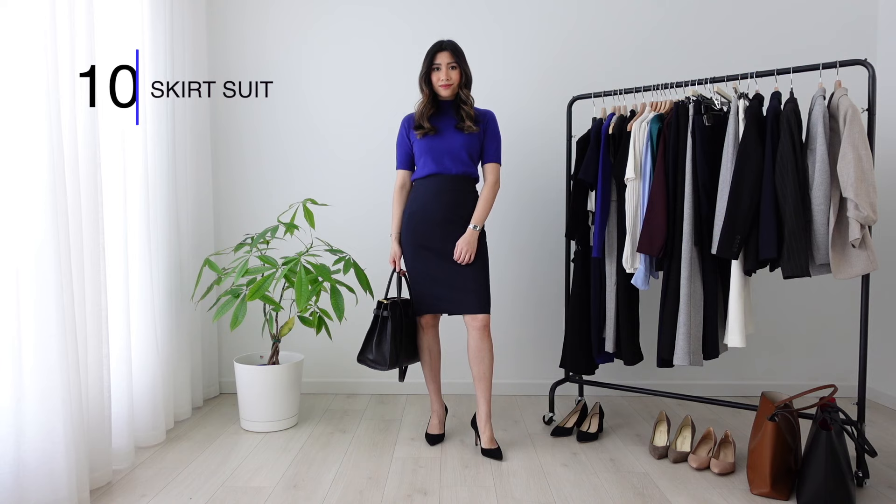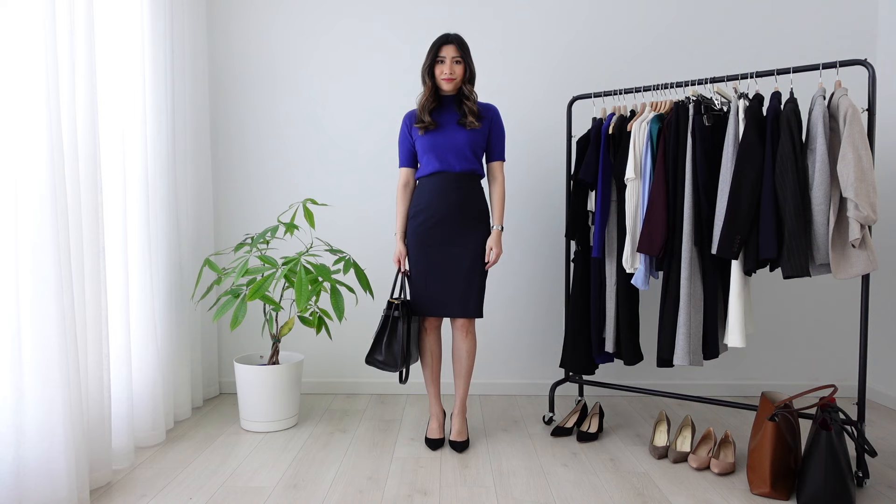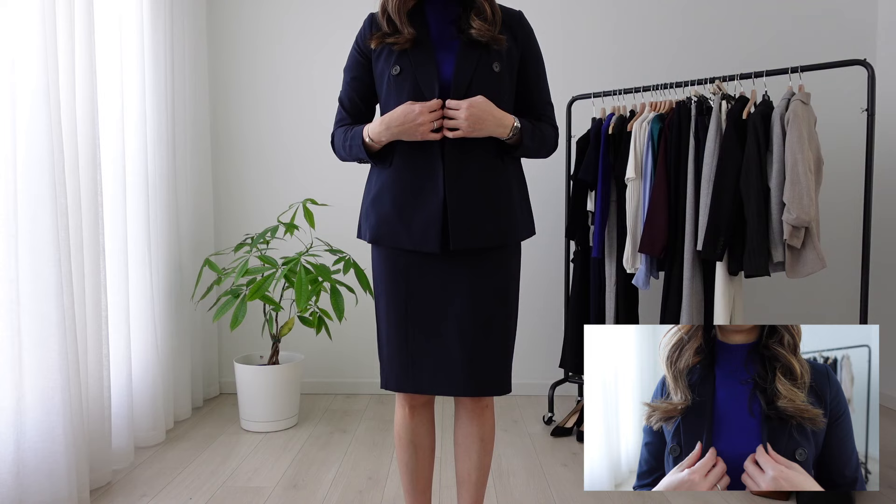This next one is a navy pencil skirt look. I'm pairing it with this beautiful majestic blue sweater. The skirt has a fitted look — it's not too tight. The length hits just right above my kneecap, or at least 4-5 inches below where my hands are. And here is how it looks with a blazer on.